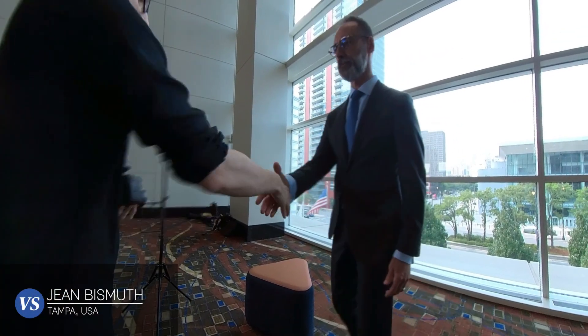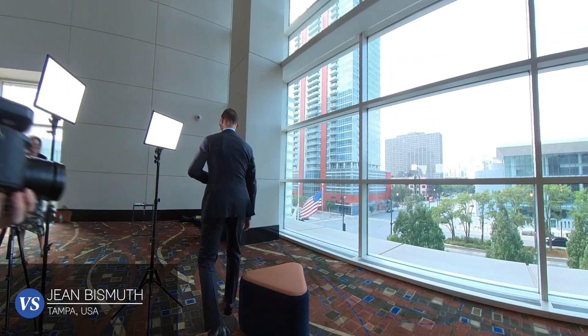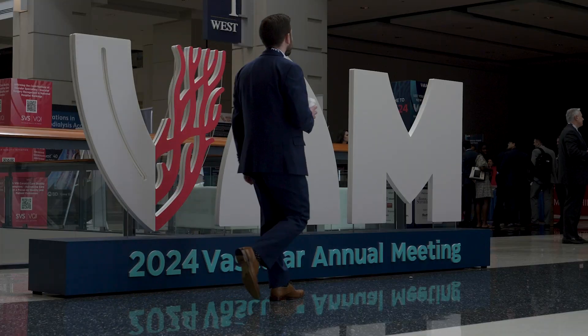My name is Jean Bismuth. I'm a vascular surgeon and chief of vascular surgery at Tampa General Hospital at the University of South Florida in Tampa.